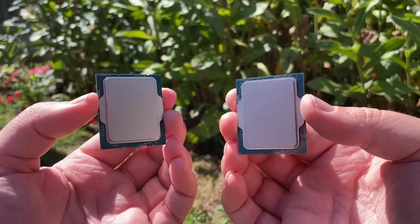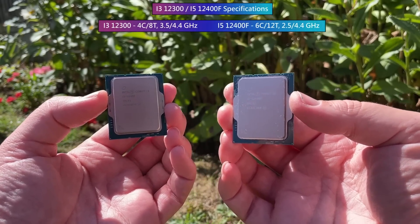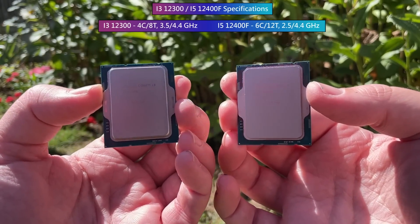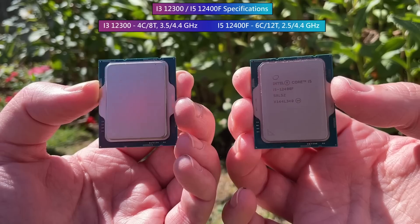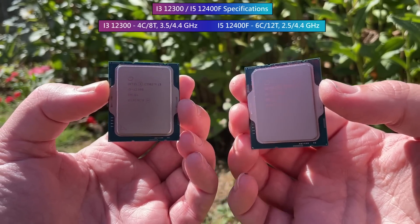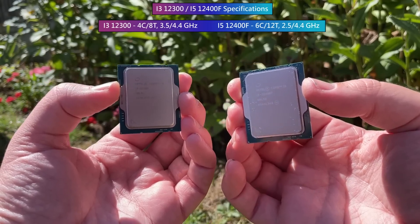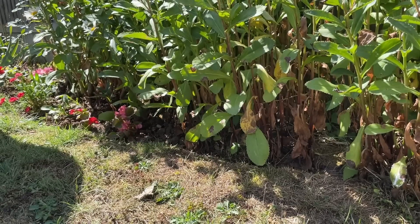The i5-12400F, on the other hand, has two more cores and is a better all-rounder. It will perform better in CPU-intensive tasks and should offer slightly higher frame rates in games. Today I thought it would be interesting to compare the best 12th gen i3 to the cheapest 12th gen i5, to see how much more performance two extra cores and four extra threads will get you.